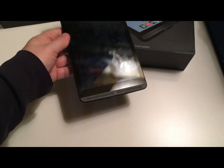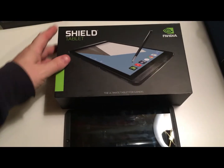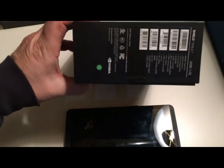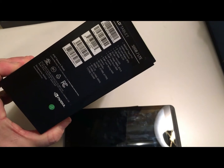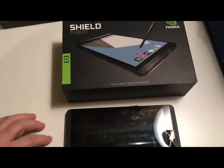This is an NVIDIA Shield Tablet — the 8-inch model, 32 gig LTE version, running the NVIDIA Tegra K1 chipset.